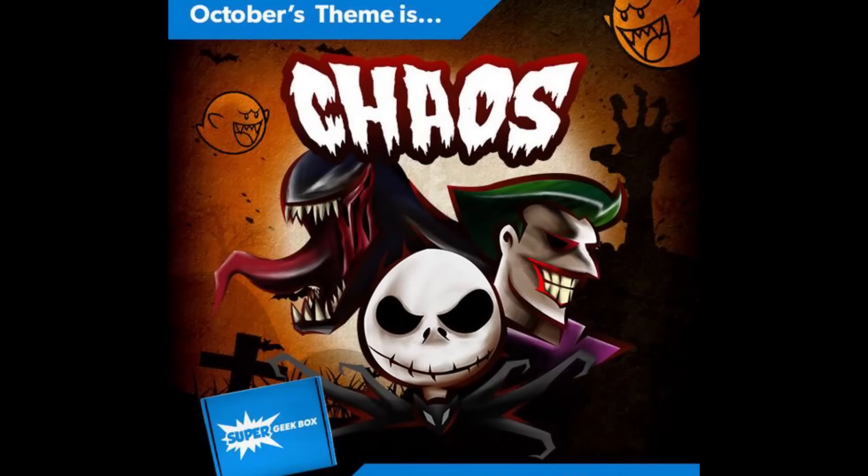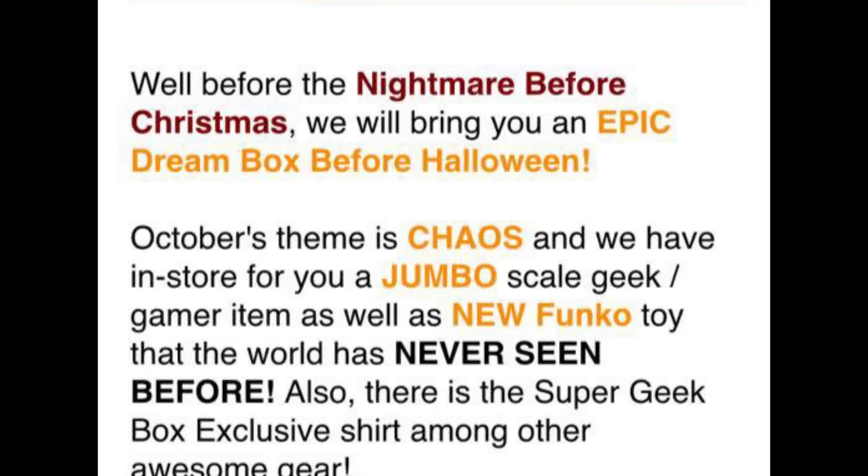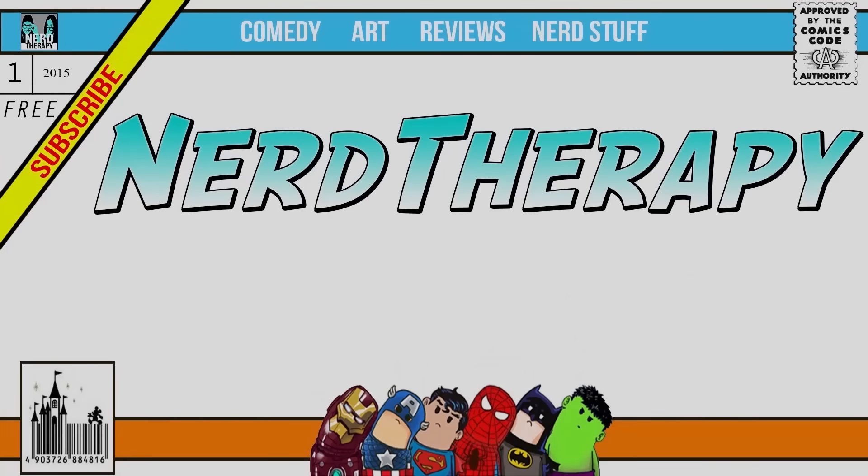Next month's theme for Super Geek Box is 'Chaos' — and for Funko fans, they actually posted on Twitter that there's going to be a never-before-seen Funko item. The preview image has Joker and Jack Skellington, and since next month is October, it could be something Halloween-related and completely cool. We'll put the link in the description — give it a try, maybe subscribe for next month. We'll see you next time! And these shirts are awesome.